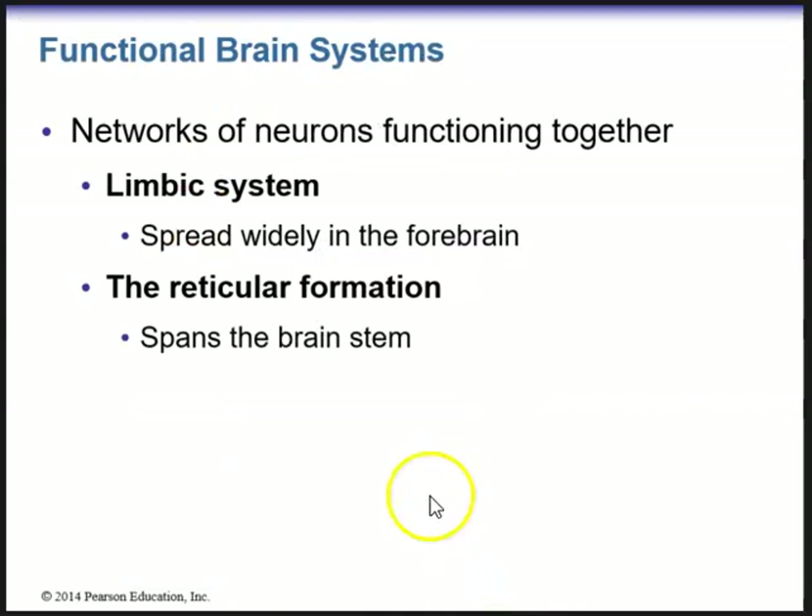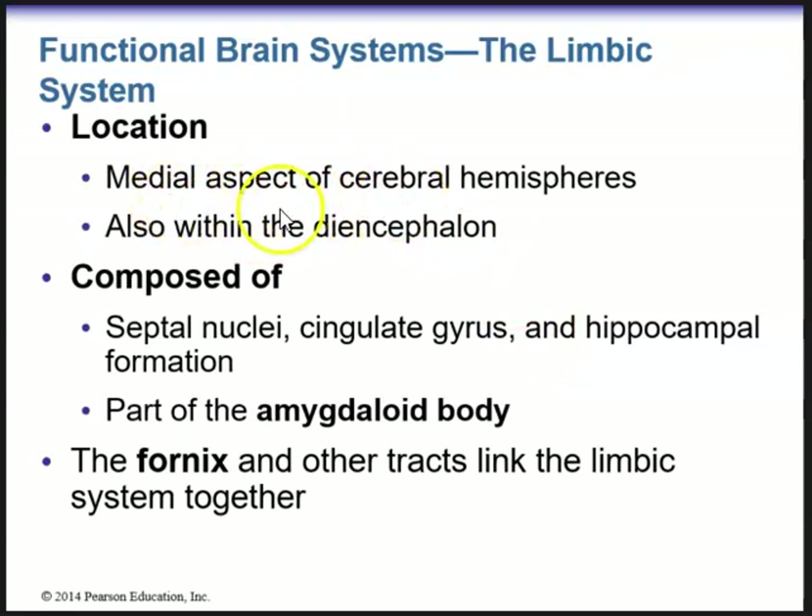Going through the functional brain systems: the limbic system is spread widely in the forebrain. Brain systems are networks of neurons that function together. The reticular formation spans the brain stem. The limbic system is located in the medial aspect of the cerebral hemispheres and within the diencephalon, composed of the septal nuclei, the cingulate gyrus, the hippocampal formation, and is part of the amygdaloid body. The fornix and other tracts link the limbic system together.